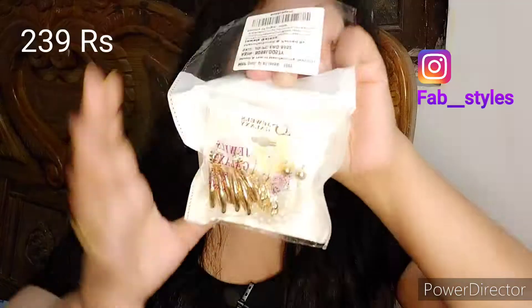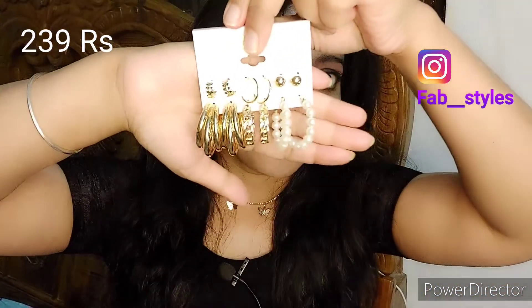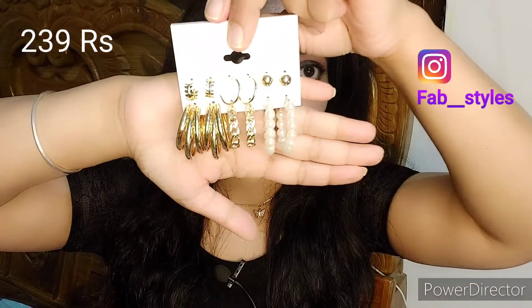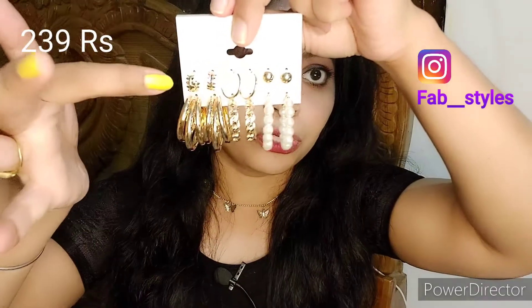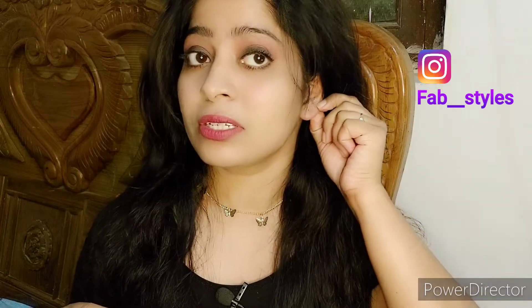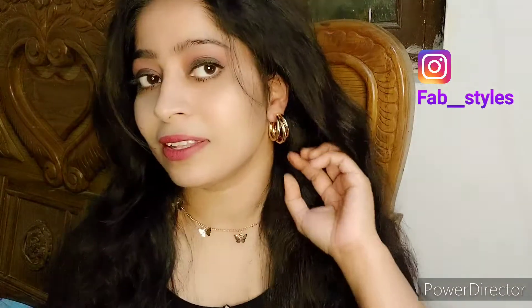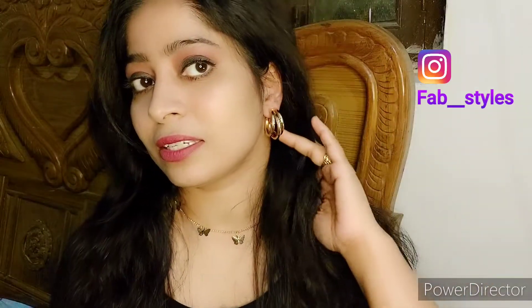The next set is again an earring set. This is a whole set — there are three hoop earrings in different patterns and three stud earrings which you can wear if you have additional piercings. These are looking really very good. The first pair of earrings has two or three layers which look heavy but are actually not that heavy.